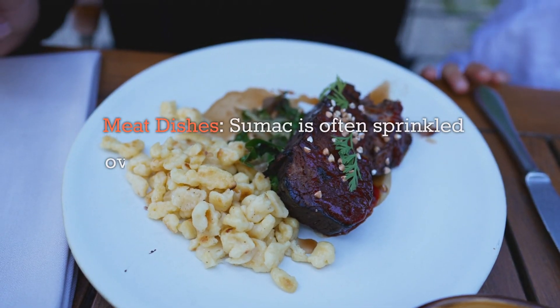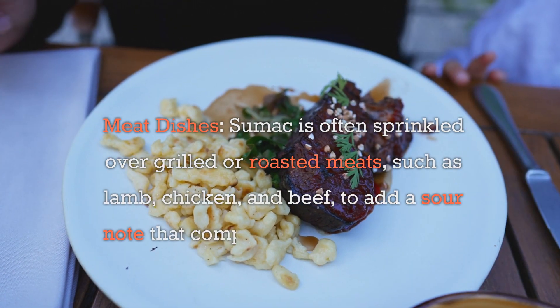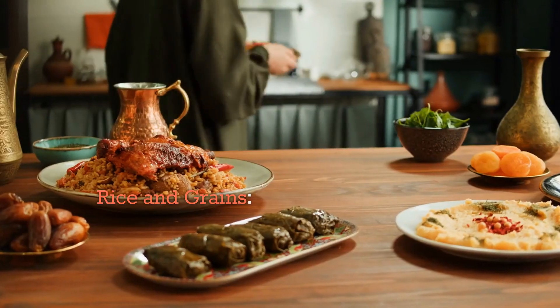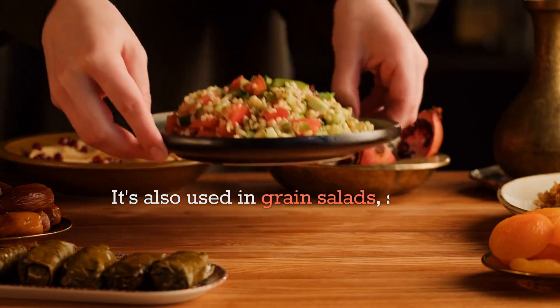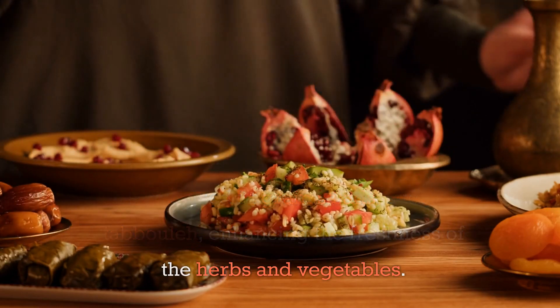Meat dishes: Sumac is often sprinkled over grilled or roasted meats such as lamb, chicken, and beef to add a sour note that complements the richness of the meat. Rice and grains: It can be added to rice dishes including pilafs to impart a citrusy flavor, and is also used in grain salads such as tabouleh, enhancing the freshness of the herbs and vegetables.